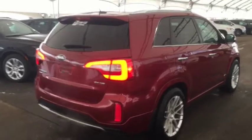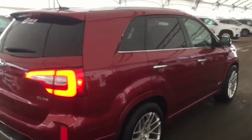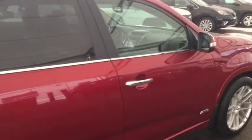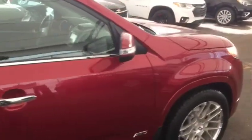So don't miss out on your new pre-owned Kia Sorento. Hurry into Davis Chevrolet and book a test drive with one of our product specialists today.